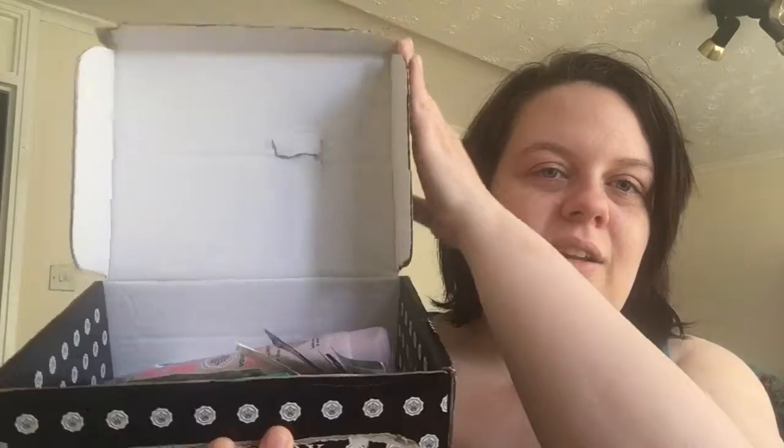Hi guys and welcome to my channel. Today we are doing a freebie and sample video. I've filled a wee box with items that I've received over the last week that I just want to show you. Sorry if you hear the kids in the background — I'll put them upstairs to play so I can do this video.